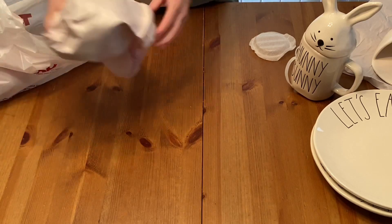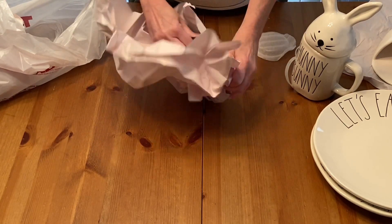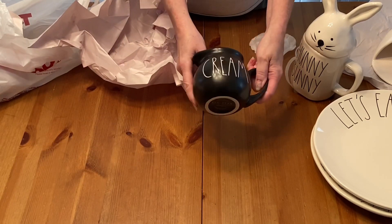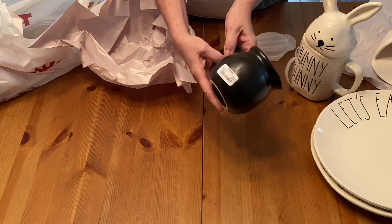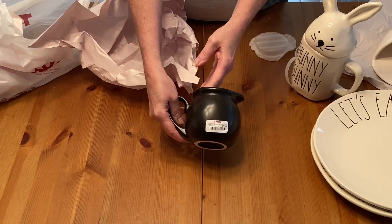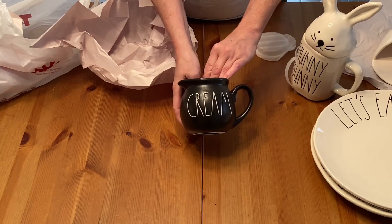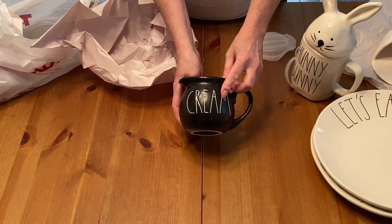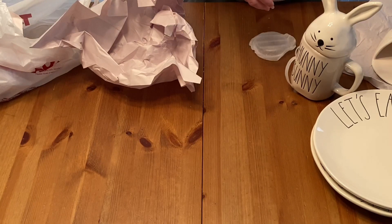The next thing I found was this cute little Raidon cream pitcher. And this was $5.99 — this was not on sale. I'm looking for the matching sugar bowl with the top and I cannot find one. I have to keep looking.